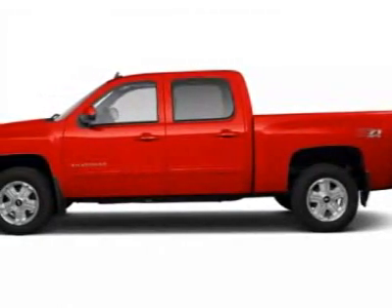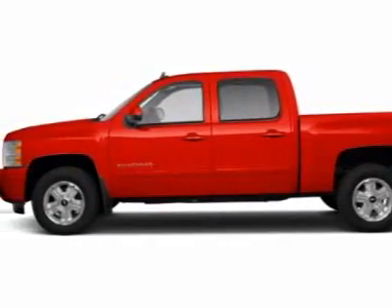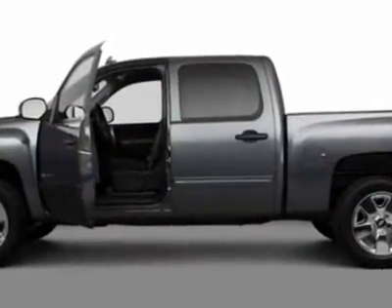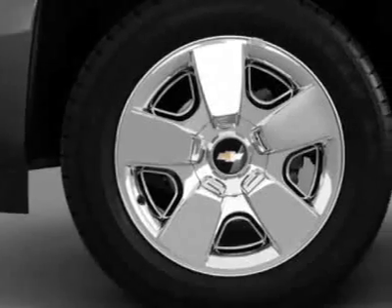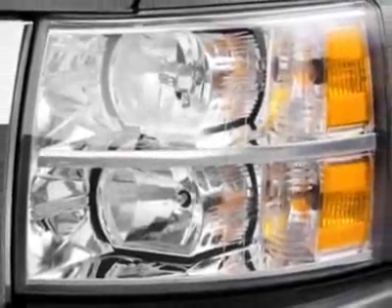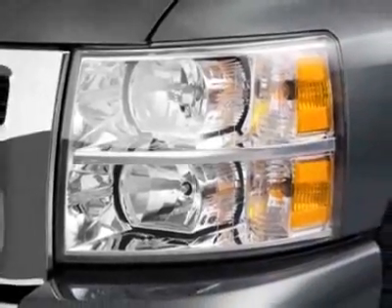Come take a look at this new 2011 Chevrolet Silverado 1500. For your protection, this vehicle has a full factory warranty. This vehicle gets an estimated 13 miles per gallon in the city and an estimated 18 on the highway.